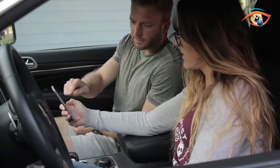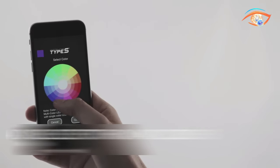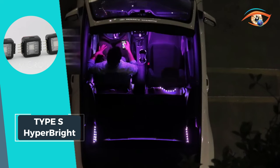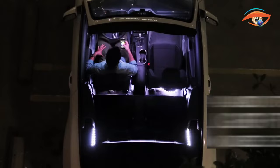Cut to fit anywhere, these LEDs are powered by 12V and offer easy installation, making the Type S Hyperbrite a must-have for those seeking to elevate their vehicle's interior lighting. Lighten up your ride and customize your ambiance with this state-of-the-art lighting kit.